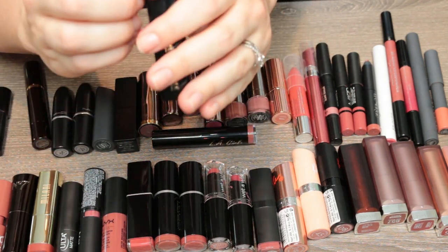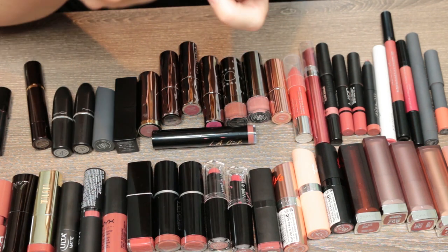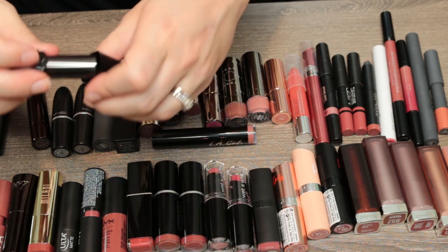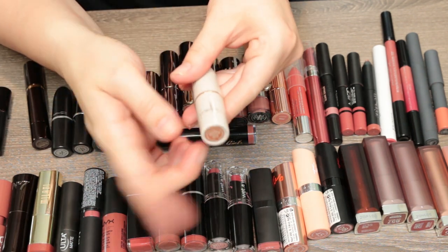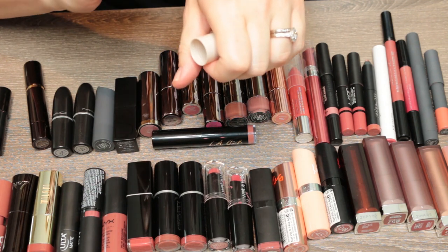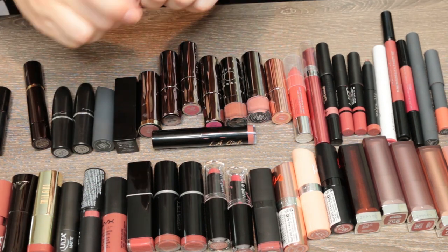This is a Makeup Forever lipstick in shade 29. Very similar to Slow Burn from Marc Jacobs — it's pretty but I'm going to declutter it. This is a shade I got in a Boxycharm; it is the brand Mellow. This is actually a fairly pale nude now that I look at it. Let's set this one aside — that might be a maybe.